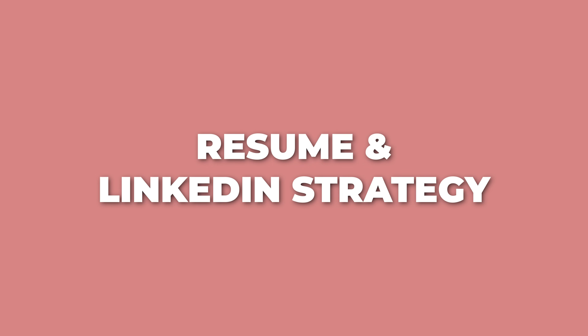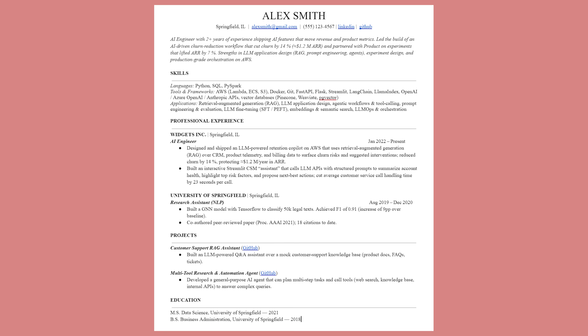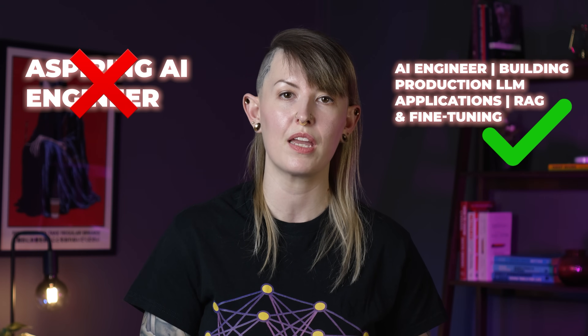Now you have the skills and have demonstrated them through real end-to-end projects — it's time to start applying to jobs. When it comes to your resume and LinkedIn, structure your materials to lead with relevant content. Put your skills section first with all your AI engineering technologies highlighted right up top. Make your project section prominent and put your portfolio website link somewhere clearly visible. For your LinkedIn headline, instead of saying something like 'student' or 'aspiring AI engineer,' use something like 'AI engineer — building production LLM applications, RAG, and fine-tuning.' Write a summary with relevant keywords that positions you as already an AI engineer. Unfortunately, if you lack industry experience, you may still get filtered out by automated resume screening systems.